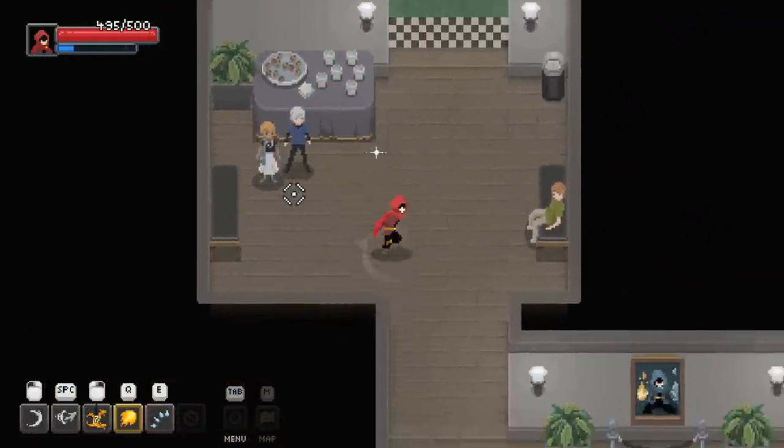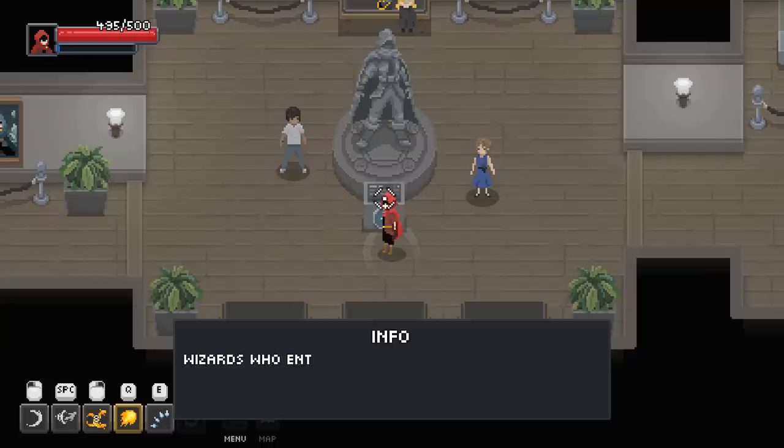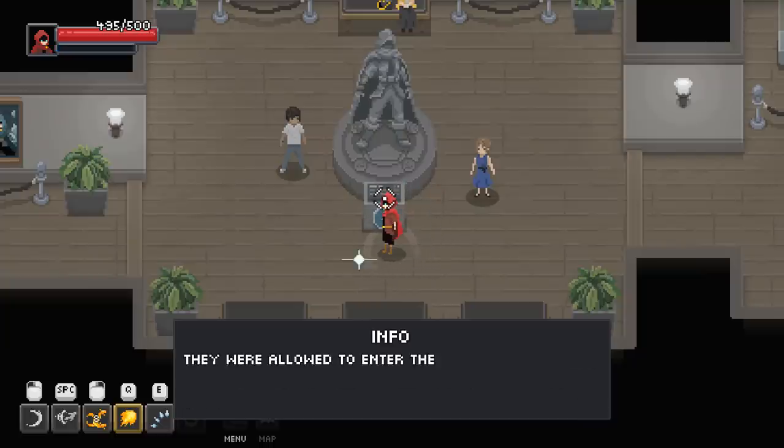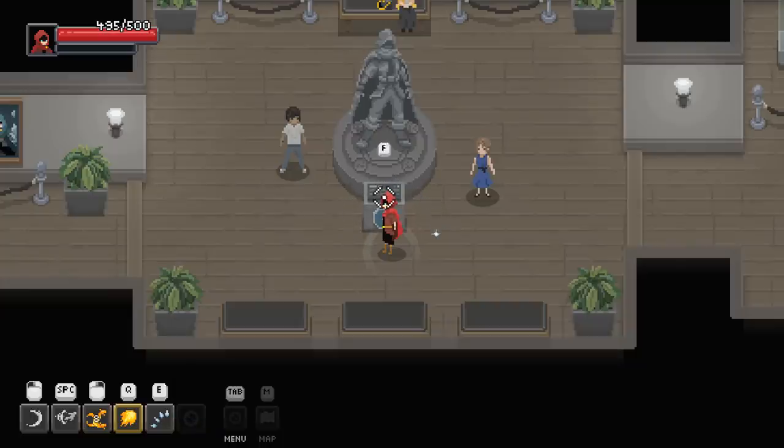I am the best — give me my health. Wizards who entered the Chaos Trials were usually garbed in standard wizarding cloaks shown here. They were allowed to enter the trials with one of each of four classes of Arcana as well as a relic of their choosing.